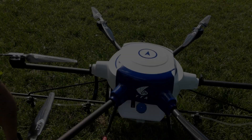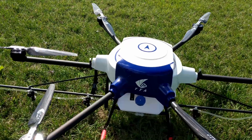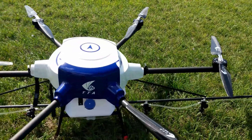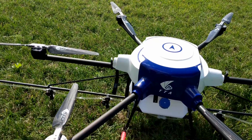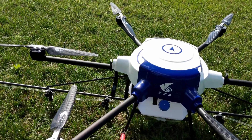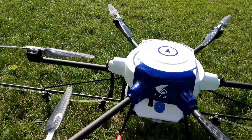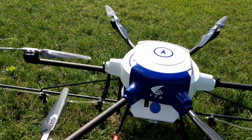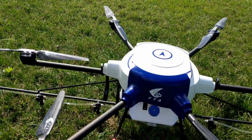This is counting the takeoff and landing time for the area we covered. We did six acres in 16 minutes, so 32 minutes for 12 acres. That works out to 24 acres in an hour, including takeoff and landing and switching batteries.